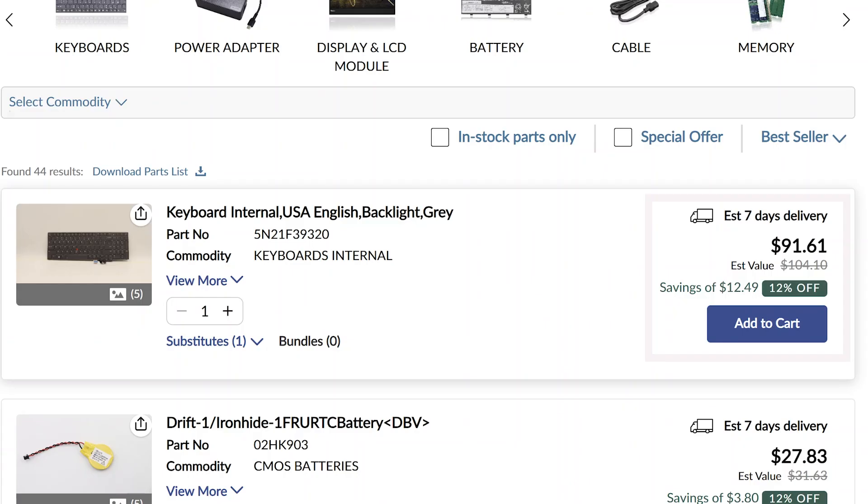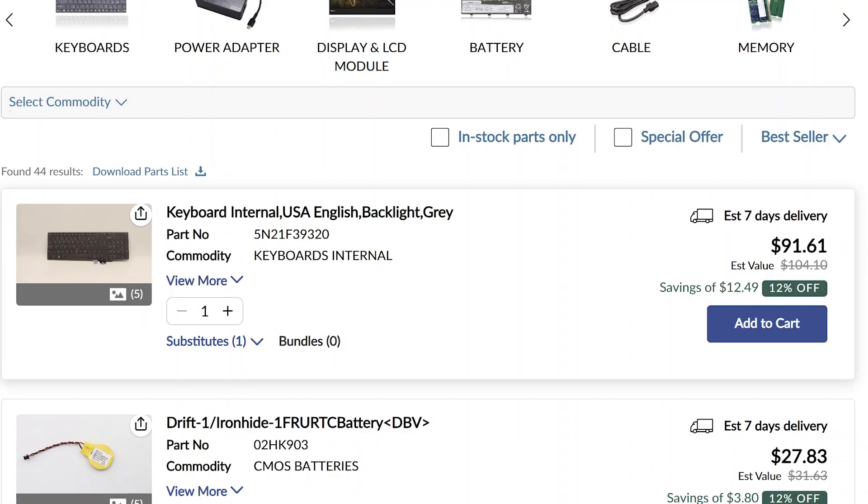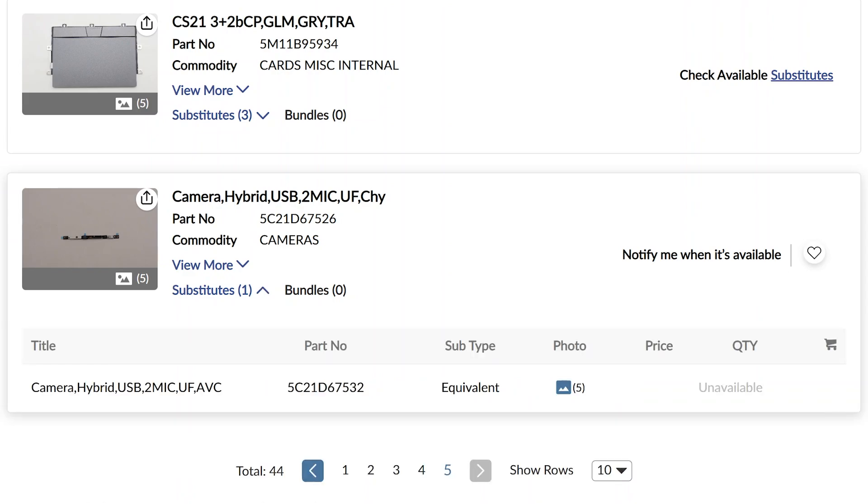Parts that are available in stock have their price, stock information, and estimated delivery time specified on the page. Most parts have a delivery time of around seven days, but for some parts delivery time can be longer. Make sure to check the delivery time before completing your purchase. If the part you need is not currently available, you can view the parts substitute or subscribe to be notified when it becomes available.